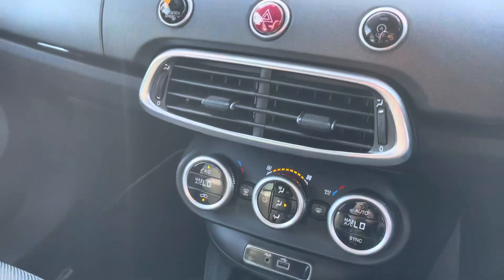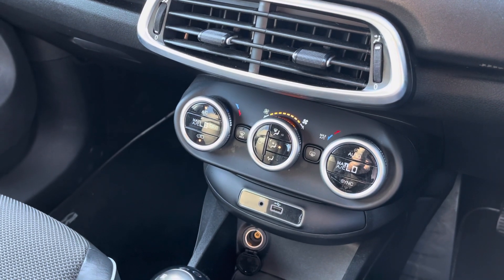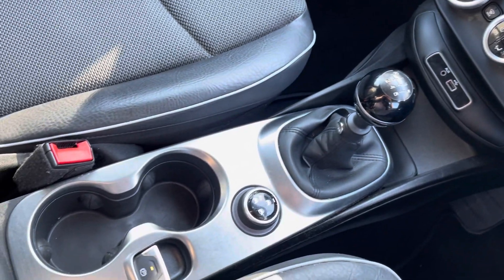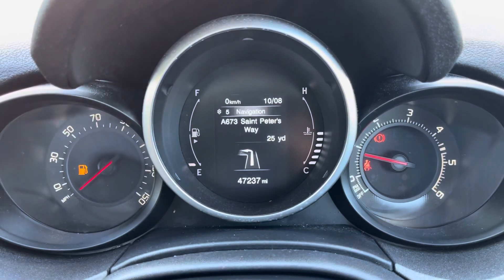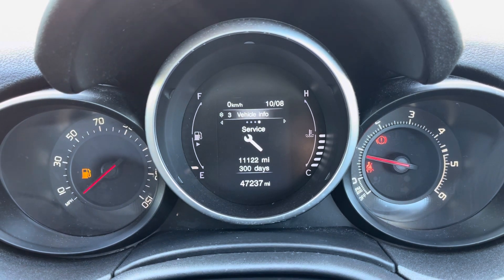Below that you do have your climate controls, which allow the driver and the passenger to set different temperatures to one another for maximum comfort. You also have your manual gearbox and your electric handbrake. Here you do have access to all the vital information you might need when on the go, and it's extremely easy to navigate around.